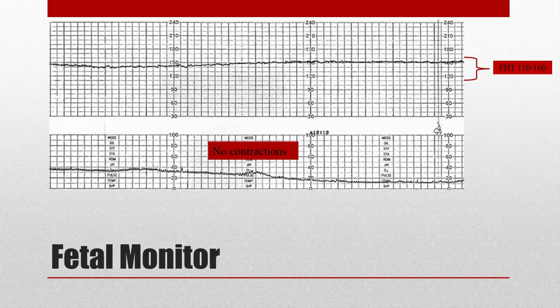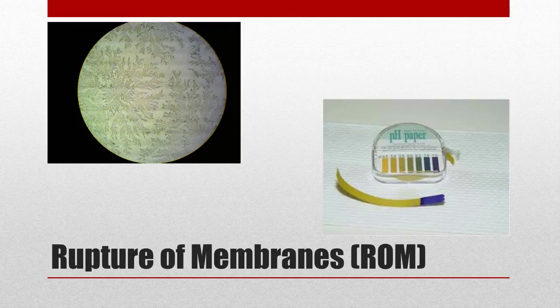There are two ways of confirming rupture of membranes. You can collect some fluid and look at it under the microscope — you'll see the beautiful ferning pattern. You can also use nitrazine paper, that pH paper on the right, which turns blue with both amniotic fluid and semen. Unfortunately for both of these methods, blood obscures the details — you won't see ferning, and the nitrazine can also turn blue. So neither are great options with our patient.